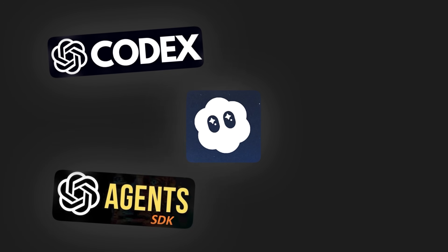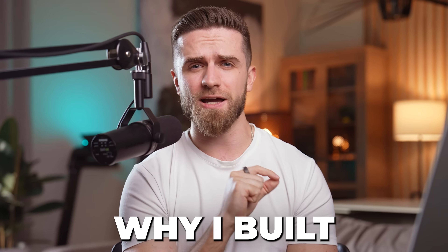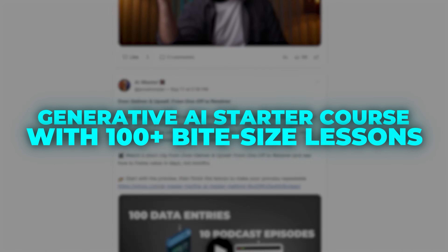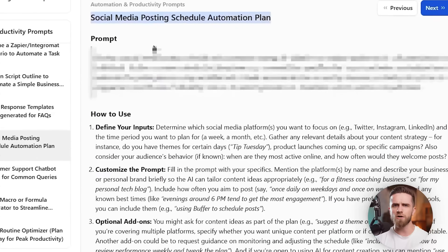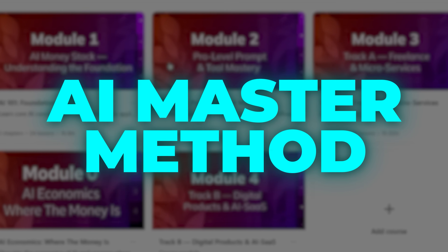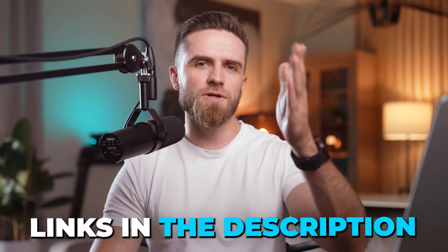Sora 2 is just one piece of the OpenAI puzzle, and the release schedule is insane right now. That's exactly why I built AI Master Pro — your all-in-one AI hub. You get a generative AI starter course with 100+ bite-sized lessons, 300+ ready-to-use prompts in Prompt Lab Pro for video generation, content creation, and automation. And the AI Master Method is an action sprint where you build a real AI offer, set up your funnel, and launch in four weeks. Links in the description.